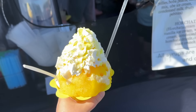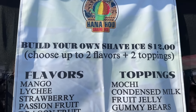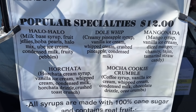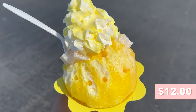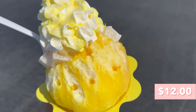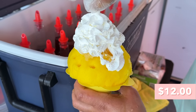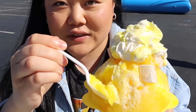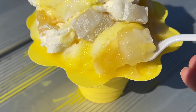We just stopped by Hanaho and they are selling shave ice. I believe the owners are actually from Hawaii, so they have some where you can build your own and then some that are like sets you can order, kind of like in Hawaii. This one is their dole whip and I requested it to be half pineapple half mango instead of all pineapple. I also added mochis on top — they put some whipped cream and condensed milk on top as well. Oh my gosh, look how soft the ice is — I can just tell the texture is going to be incredible.